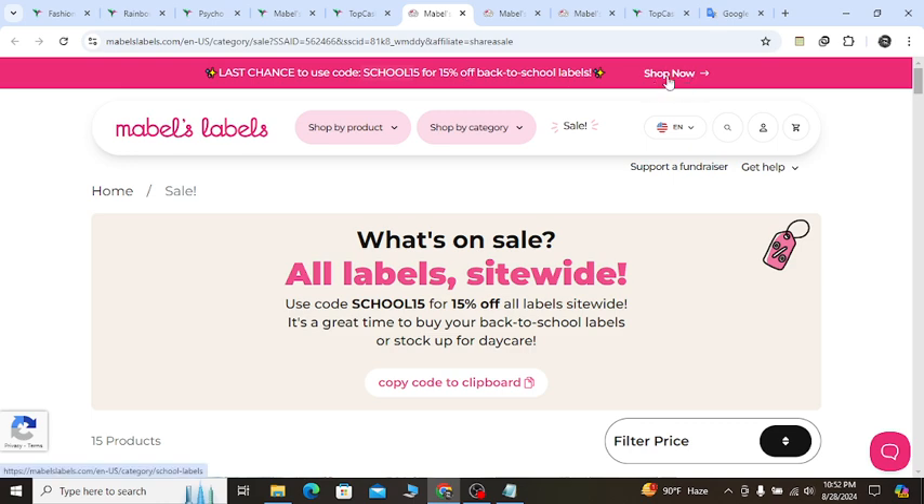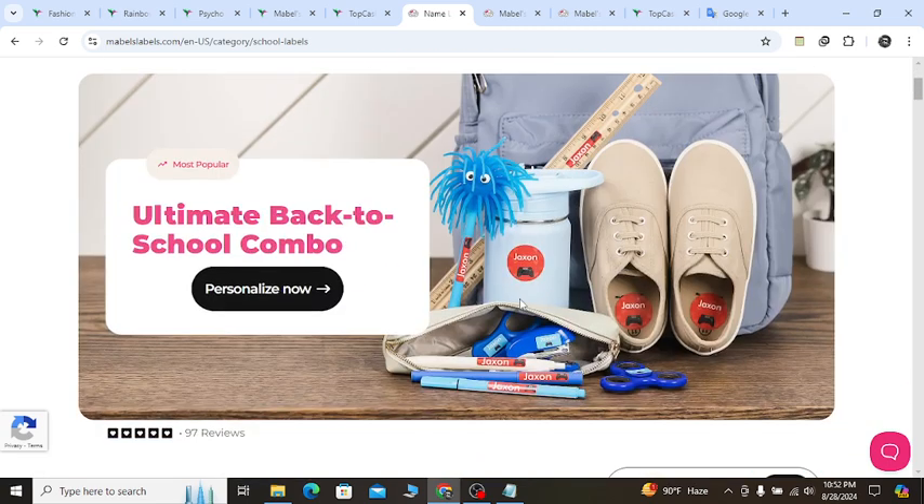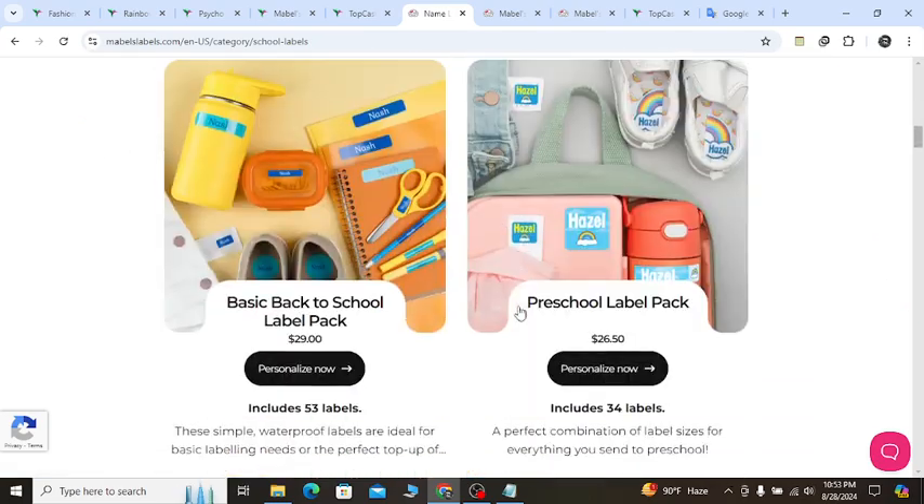You can click this notification and click Shop Now. They will show you all of their products right now and you can buy with 15% off discount.